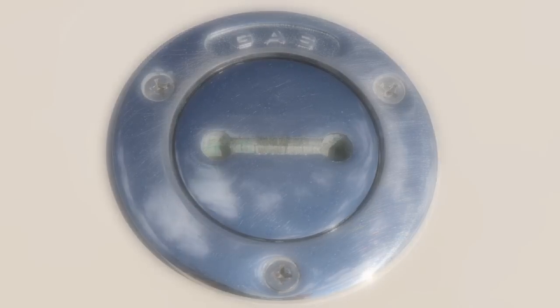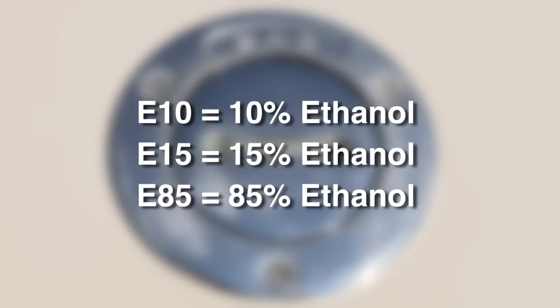While most of today's recreational boat engines are designed to burn E-10, some gas stations now sell E-15, and a few even carry E-85. Putting gasoline with more than 10% ethanol in your boat's tank not only breaks the law, but will likely damage your engine and void the warranty.